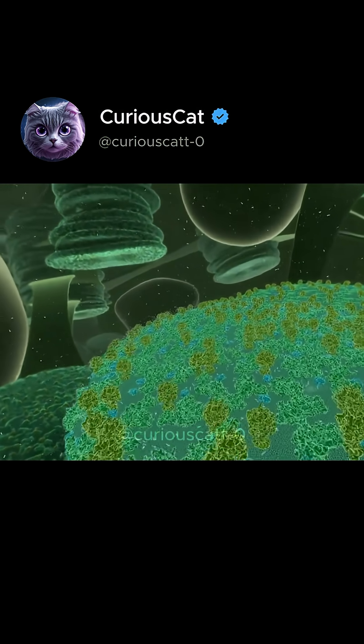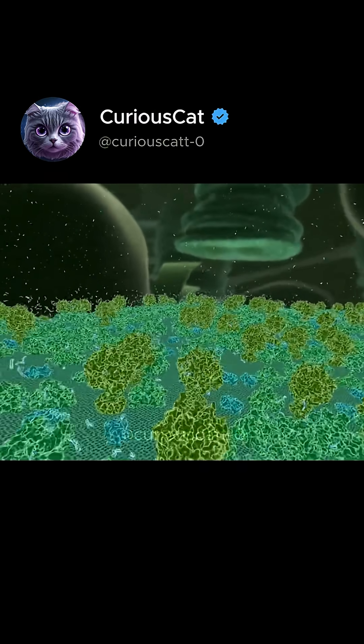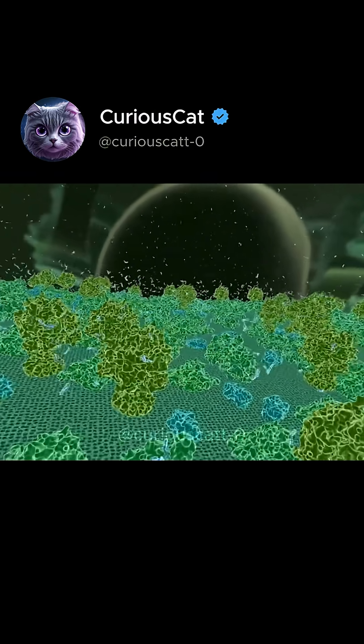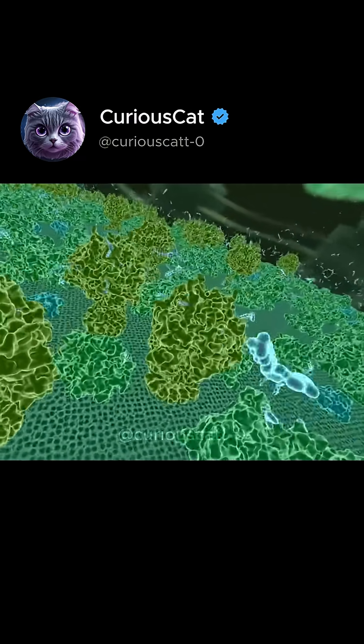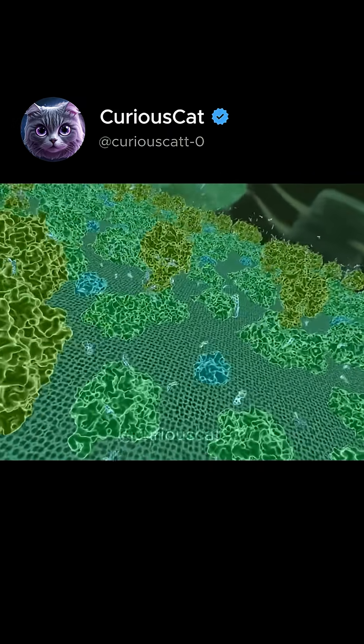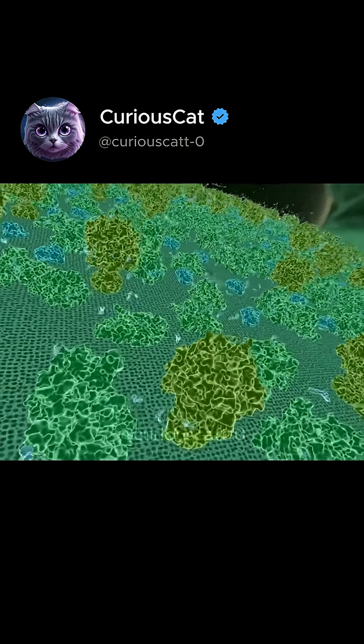These yellow and green structures are called photosystems. They are clusters of proteins that absorb light to turn it into chemical energy. And those little wriggly worms are the final product, the ATP.